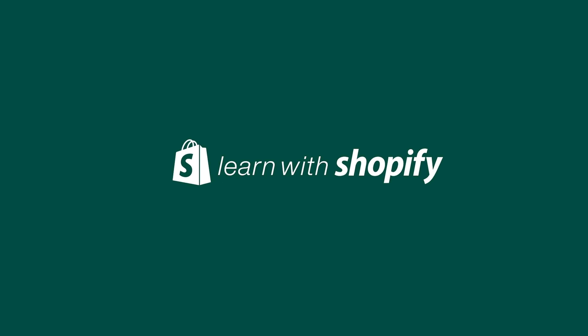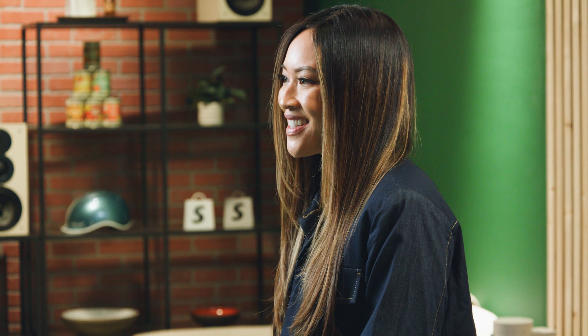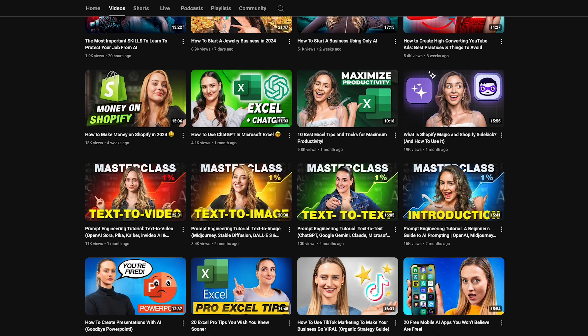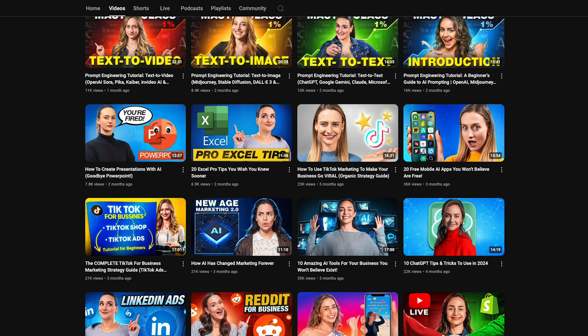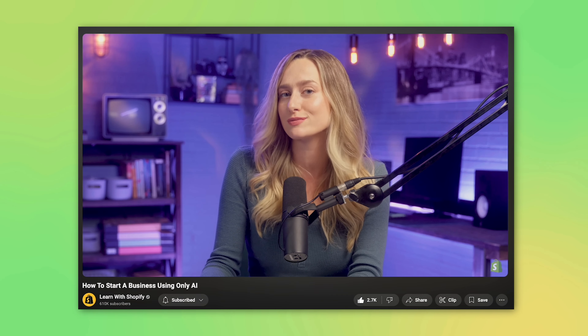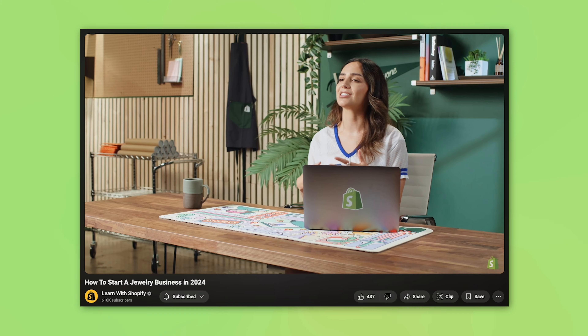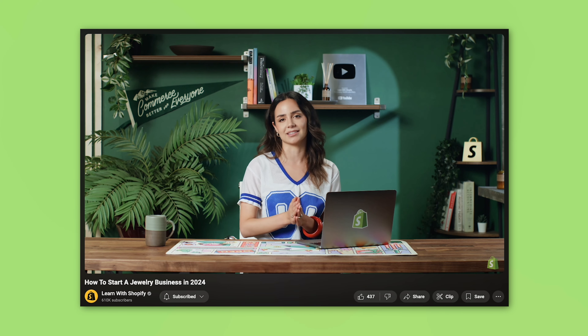Welcome to Learn With Shopify, where we make building a business feel a little less overwhelming by giving you simple and actionable advice that takes the guesswork out of starting and growing an online business. Each week, we bring you new videos with step-by-step coaching on everything you need to know, like how to use AI, social media marketing, or how to start your own business with zero experience. Make sure to hit like and subscribe down below.